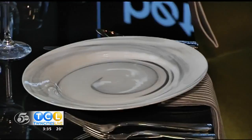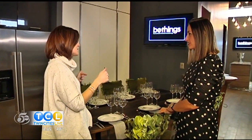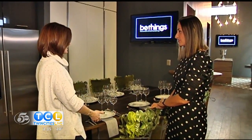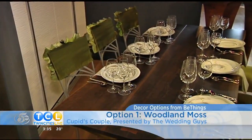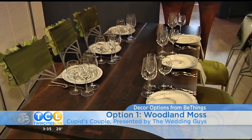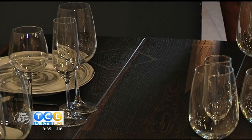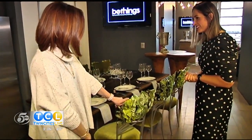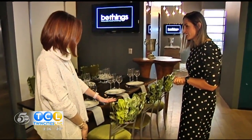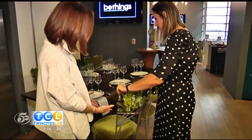Couples have so many choices when it comes to how they want their reception to look, and we're starting with this beautiful — I mean, this table is amazing. What is this look called? This is more, we call it a woodland moss. It's a rustic style, and it's live edge tables, so you don't need any linens for these tables, and that's what we want to kind of feature. What I am drawn to are these amazing chairs — the green is amazing, but this is so cool. What is this? This is the chameleon chair.